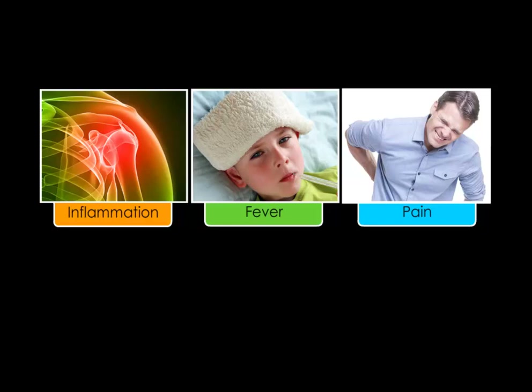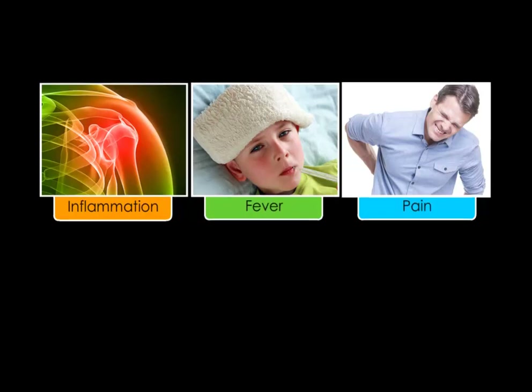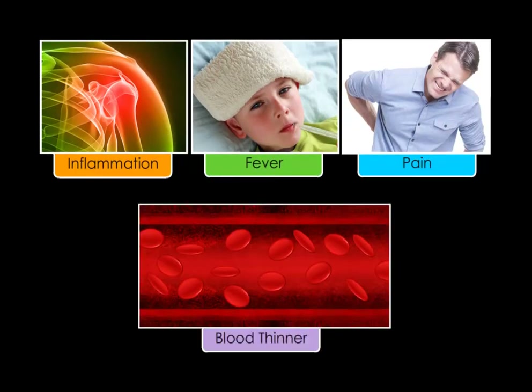Aspirin has several effects on the body, but the primary uses are for one, anti-inflammation, fever reduction, and pain relief, and two, as a blood thinner. Both sets of actions are caused by aspirin irreversibly deactivating a group of enzymes called cyclooxygenase, or COX for short.